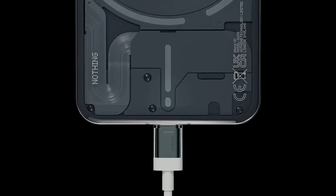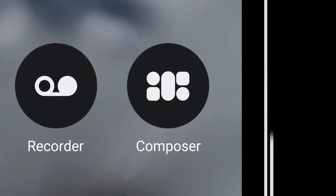Stay on track with Glyph Timer, check charging status with a wiggle, or play Phone 2 like a 606 and compose your own ringtones, live.